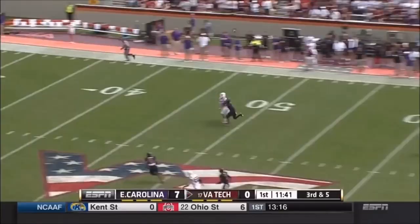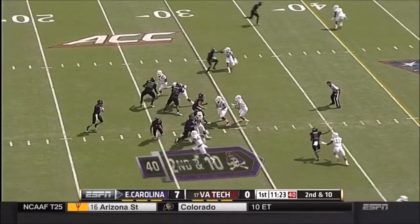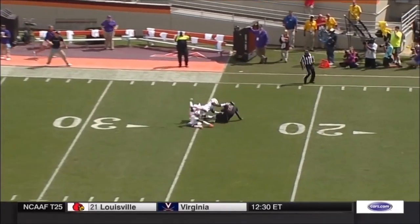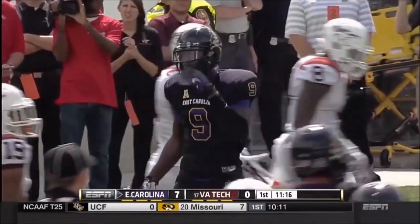Bruin gets leveled as he throws deep and overshoots the intended receiver going for Bucky Hodges. Carden throws deep again — deep single coverage — and another grab made downfield, this one by Cam Worthy inside the Hokie 25.